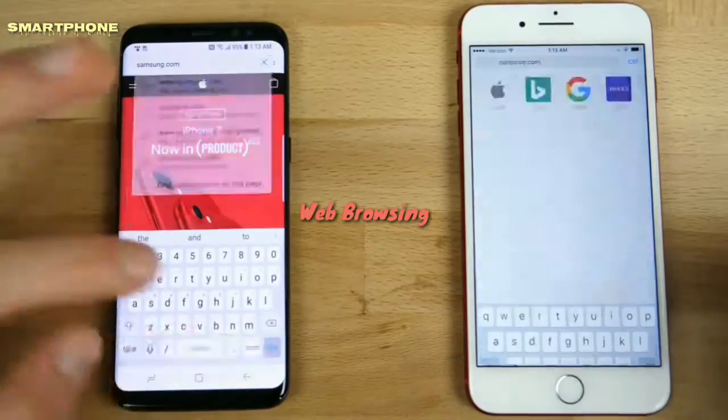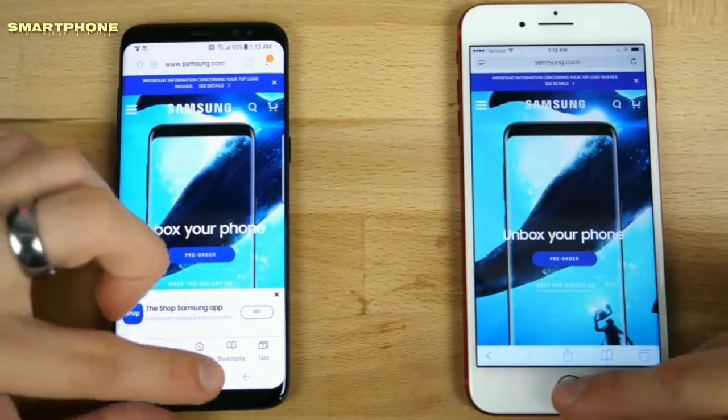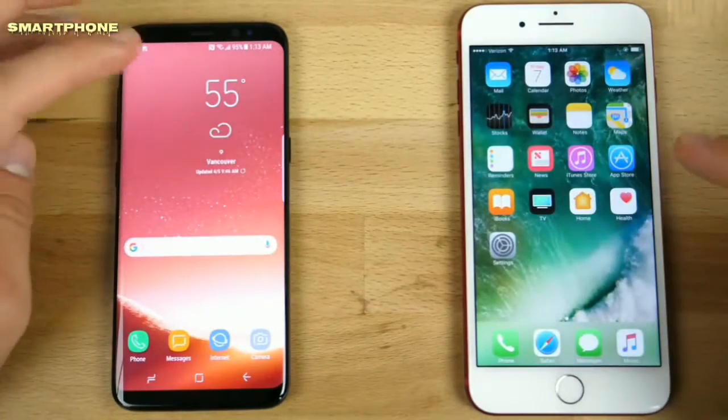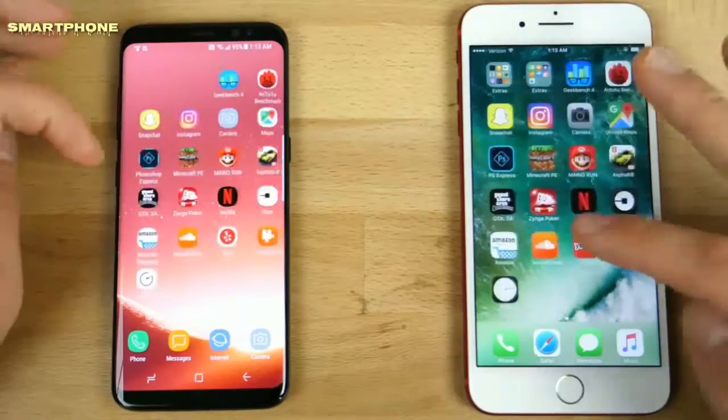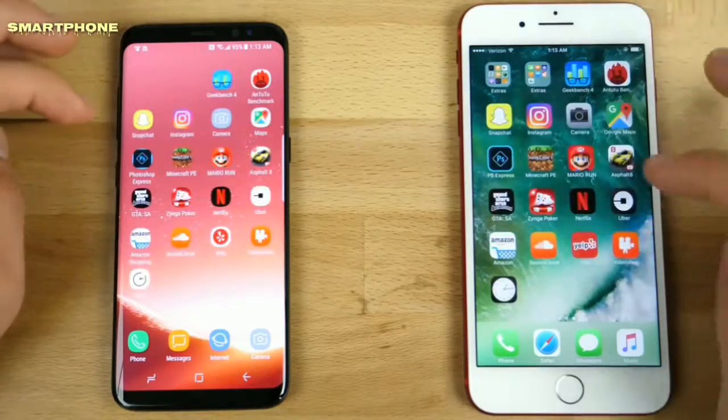Browser performance seems to be a little bit faster overall on the iPhone, still pretty fair on both. Let's go ahead and get some real numbers here — let's run through Geekbench.